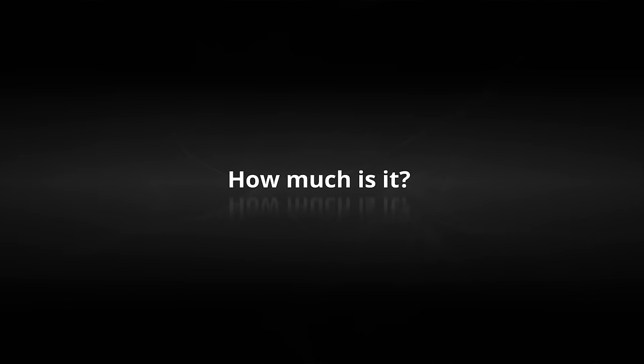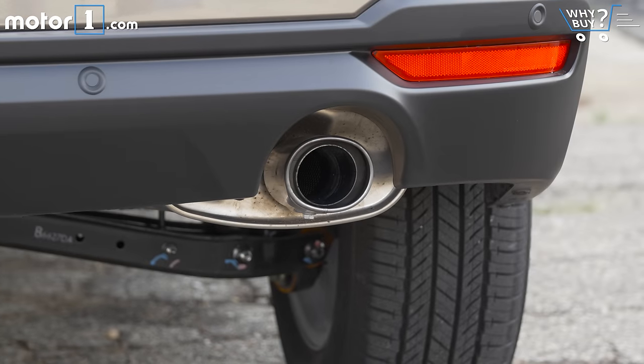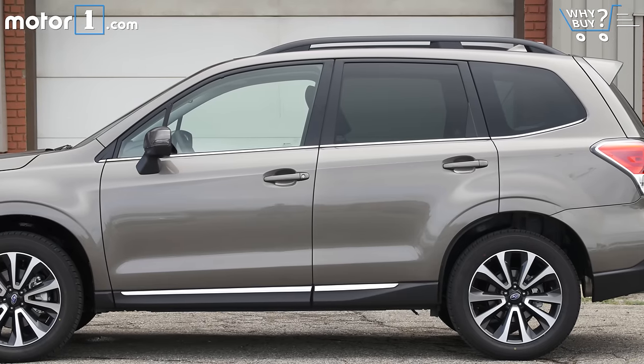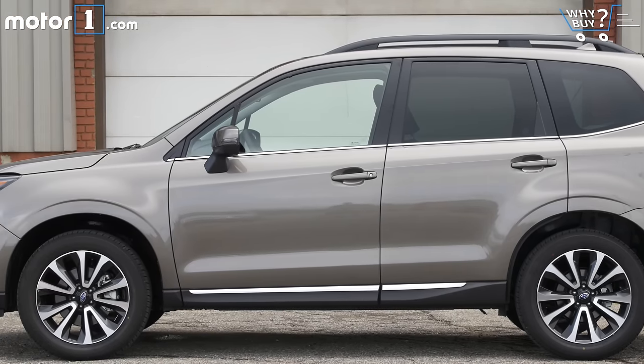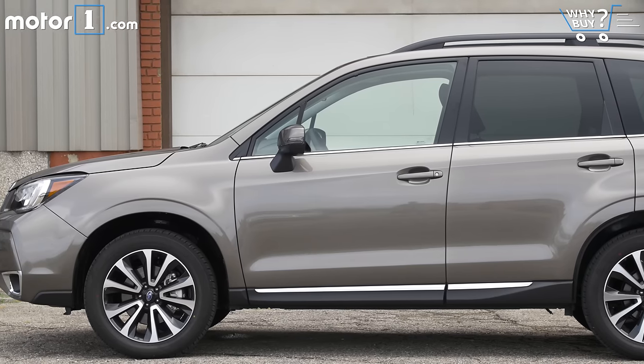As is often the case, we're driving a fully loaded car. This Forester 2.0 XT Touring lists for $37,000. Overall, Forester pricing with the non-turbo engine runs from about $23,000 to $32,000 before options, roughly equivalent to its competitors. The turbo model starts at $30,000.